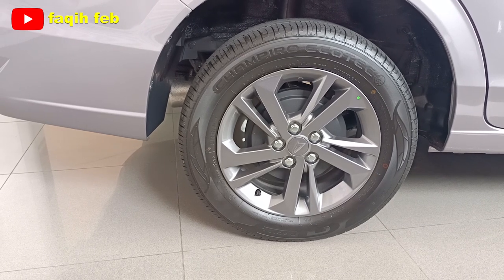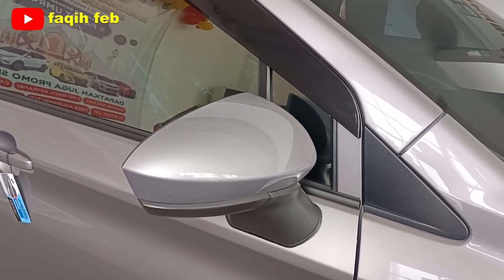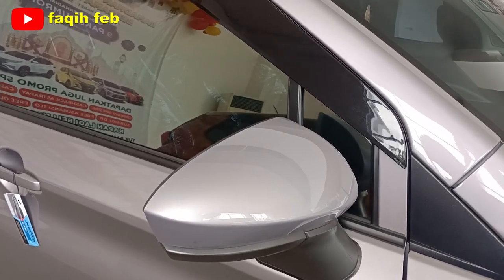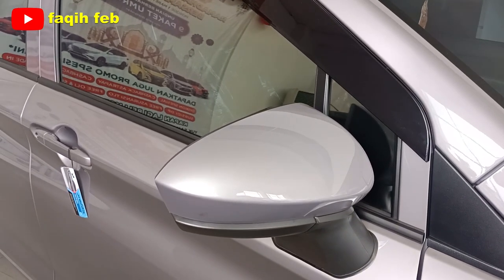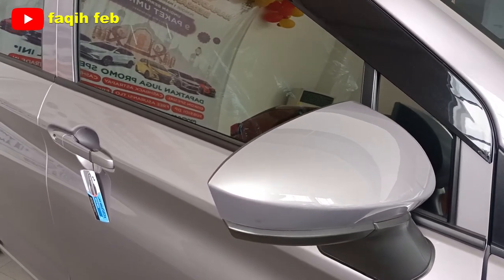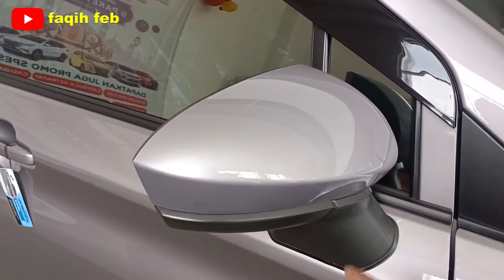Suspensi belakang rigid axle dengan per keong. Untuk spion sudah elektrik, tapi belum lipat otomatis khusus untuk varian 1300 tipe X dan tipe M. Buat varian 1300R ke atas sudah auto-retractable, lipat otomatis. Buat yang varian 1500 sudah dibalut dengan lampu LED di bagian spionnya.